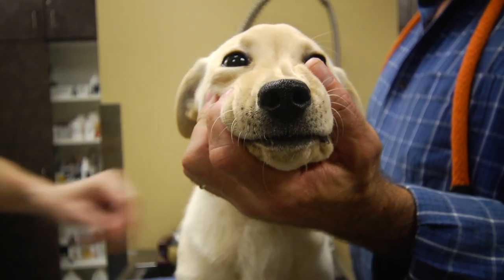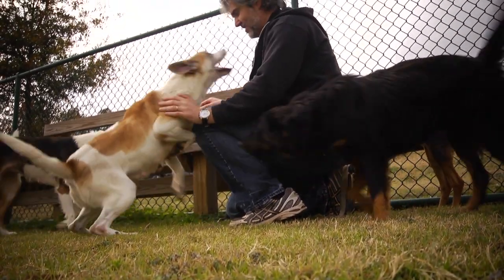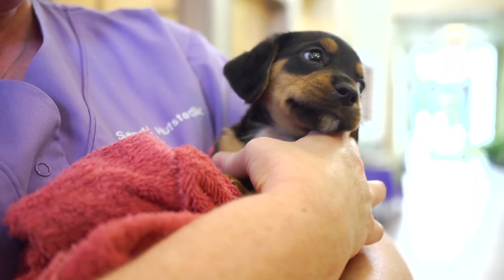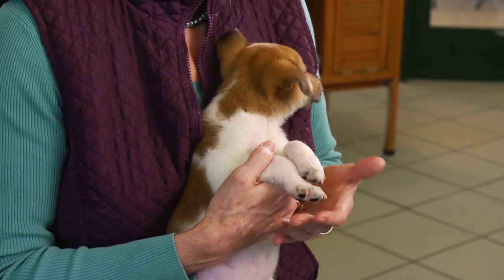In two years since we've had this grant here at the Little Rock Animal Village, we've sent 940 dogs. We're in the south central region, so if you were a shelter out in Arizona, your dogs might go to Denver or to California. So it's regional.